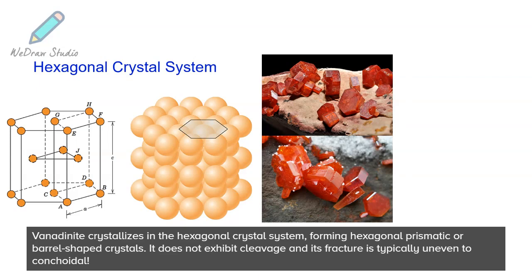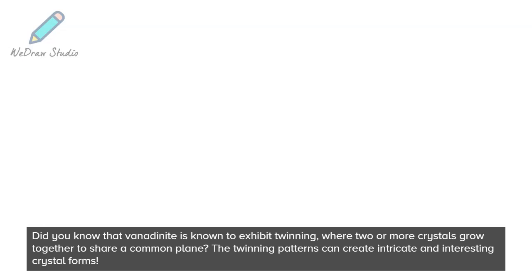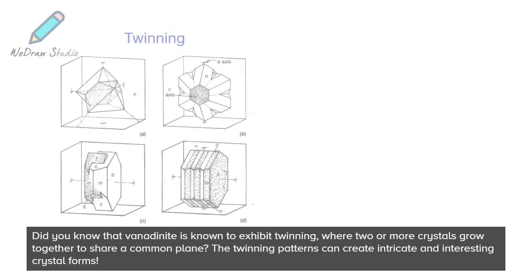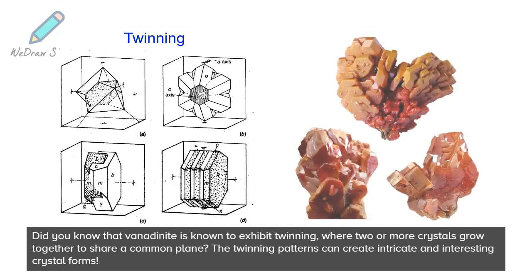It does not exhibit cleavage, and its fracture is typically uneven to conchoidal. Did you know that vanadinite is known to exhibit twinning, where two or more crystals grow together to share a common plane? The twinning patterns can create intricate and interesting crystal forms.